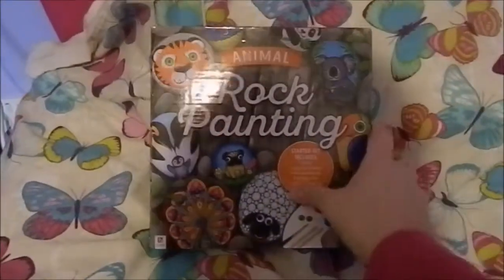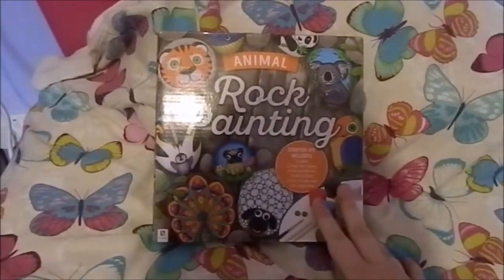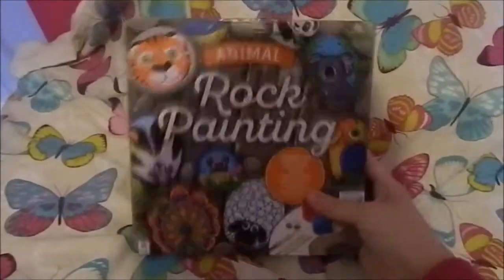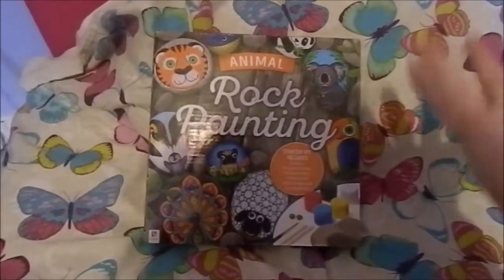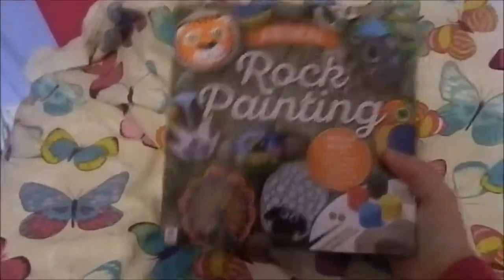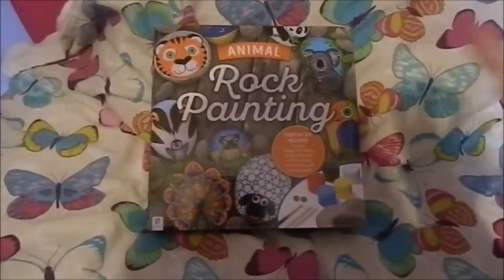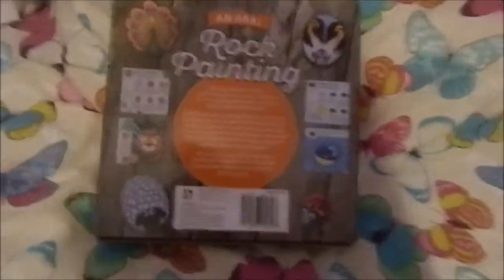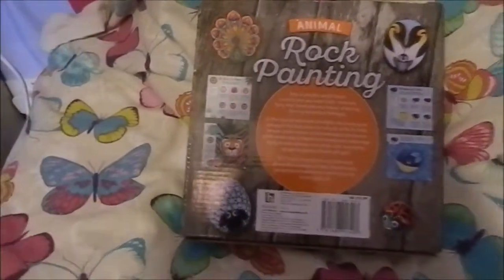Then I got this kit from my dad — it is a rock painting kit. I've thought about trying this for a while, so my dad ended up getting me this kit, which I'm really excited to try out. It actually comes with the rocks as well, which I think is really good — you can definitely tell because the box is very heavy. This one is themed around painting animals, but I want to do other things as well since there are quite a few rocks in here.